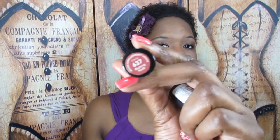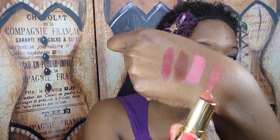Then I got one Revlon lipstick in color 637 Blushing Nude. It's a cream finish.